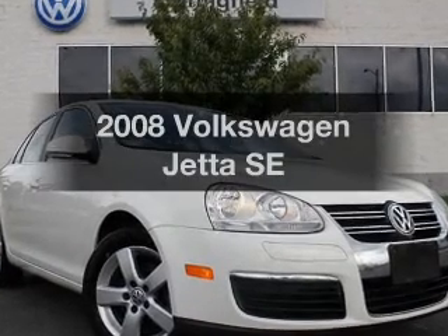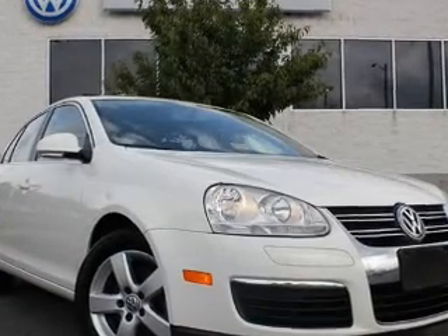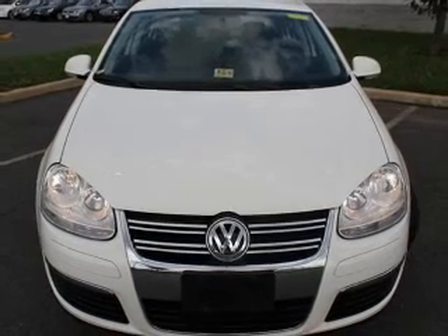Introducing the 2008 Volkswagen Jetta — everything you need under one roof with this great vehicle.